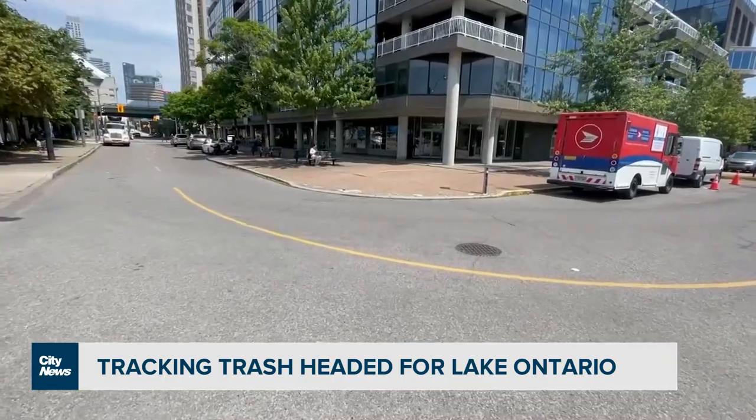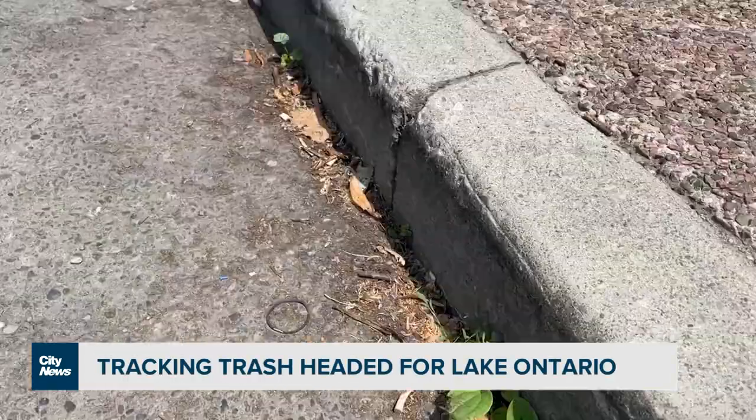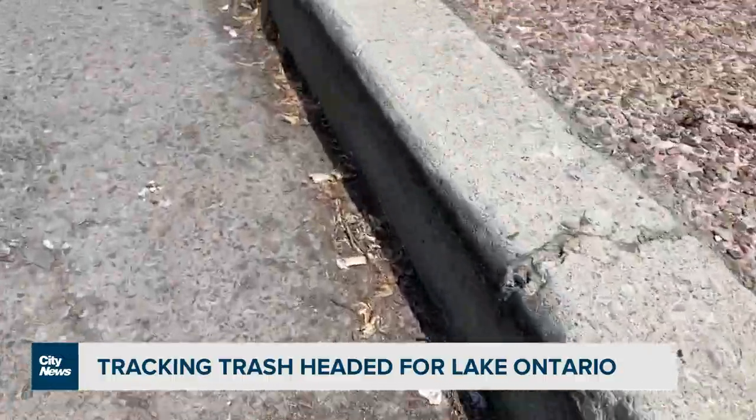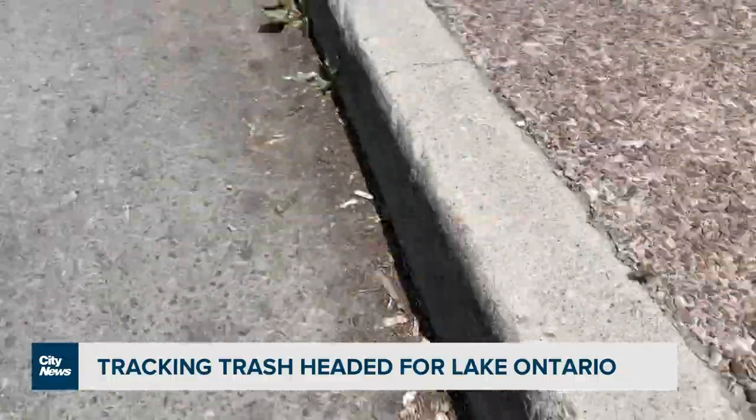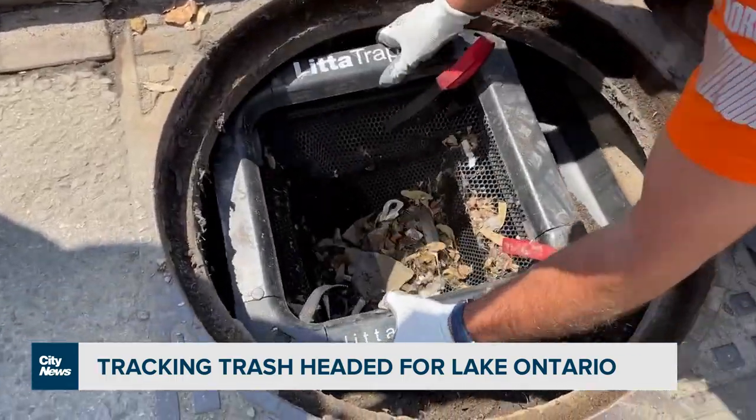If you take just a casual look at our city streets, by and large they look pretty clean. But in reality, they're actually full of little bits of things almost everywhere you look, and sooner or later it's all destined to end up down here. This prevents the litter from going into Lake Ontario.